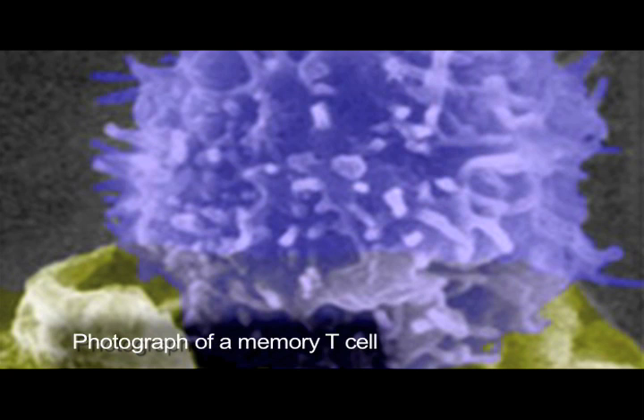That means even though the brain doesn't remember that shot, the immune system does remember that it was exposed to a certain type of virus.